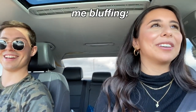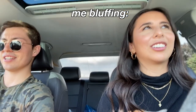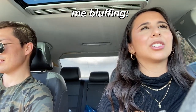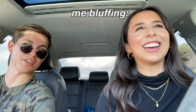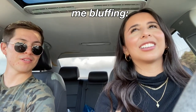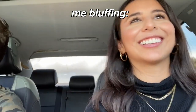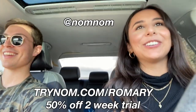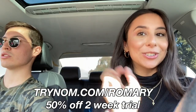Don't give that to dogs — it's really bad for them. Check the ingredients, check the sugar — corn syrup is bad for dogs, yes. That's why Maui has Nom Nom, and you can go to trynomnom.com slash Romary for 50% off of a two-week trial.